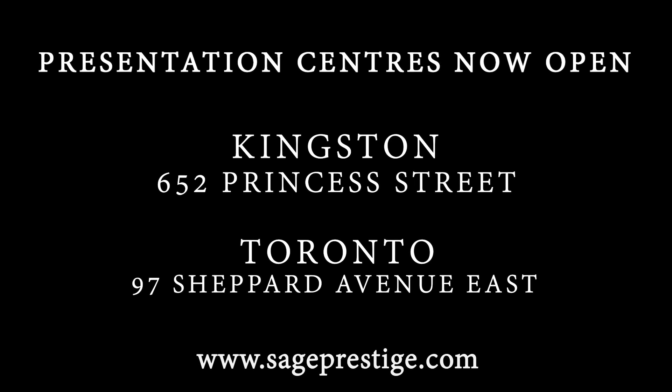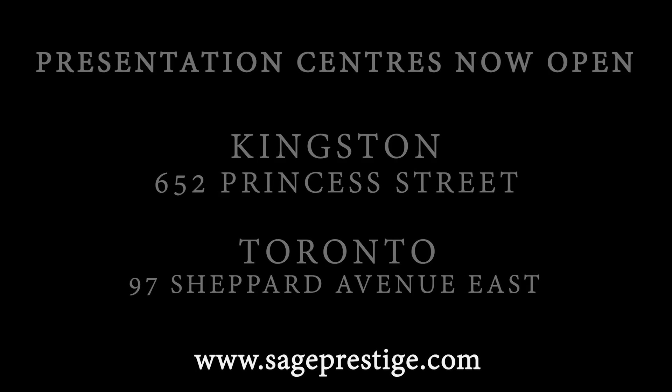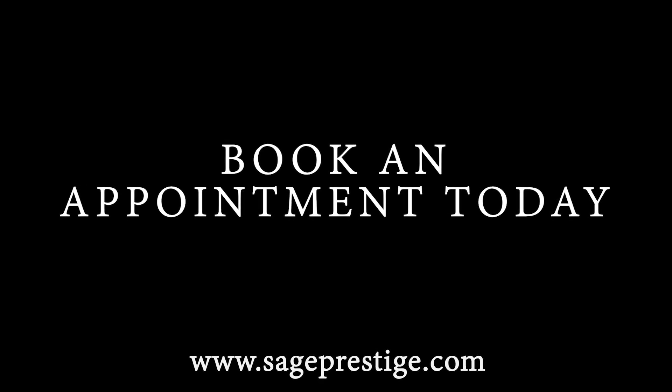To find out how you can get involved with Kingston's smartest turnkey investment, book an appointment today at sageprestige.com.